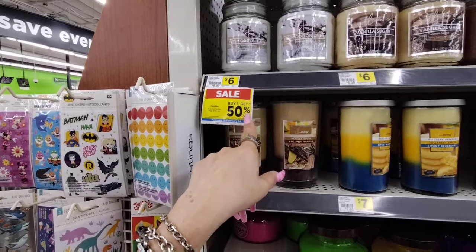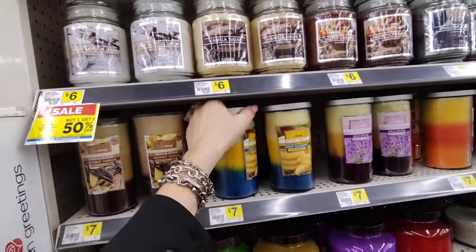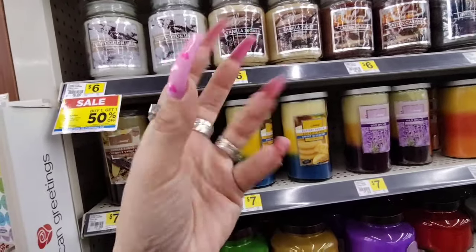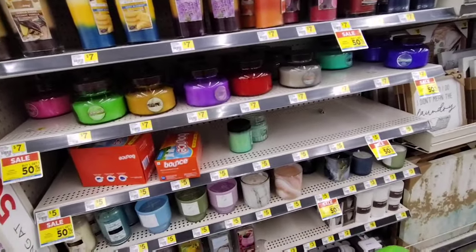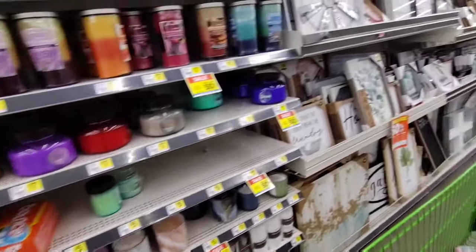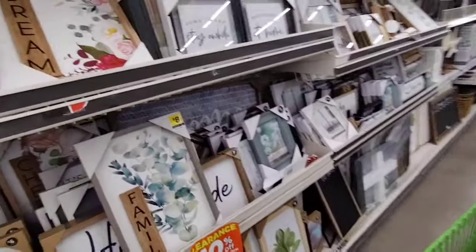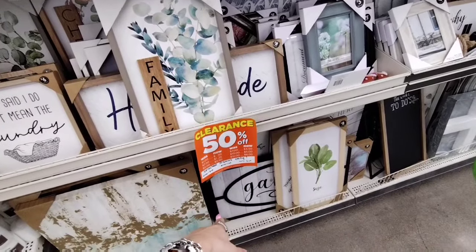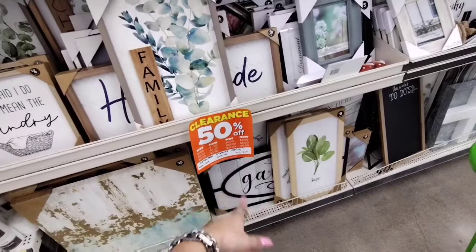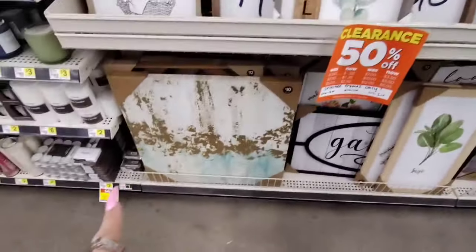Candles are buy one get one 50% off. They have a coupon they can scan but they don't always do it for me. Selected frames are also 50% off — 4x6, 5x7, 8x10. This one's $10.00, this one's $8.00, that one's $8.00.